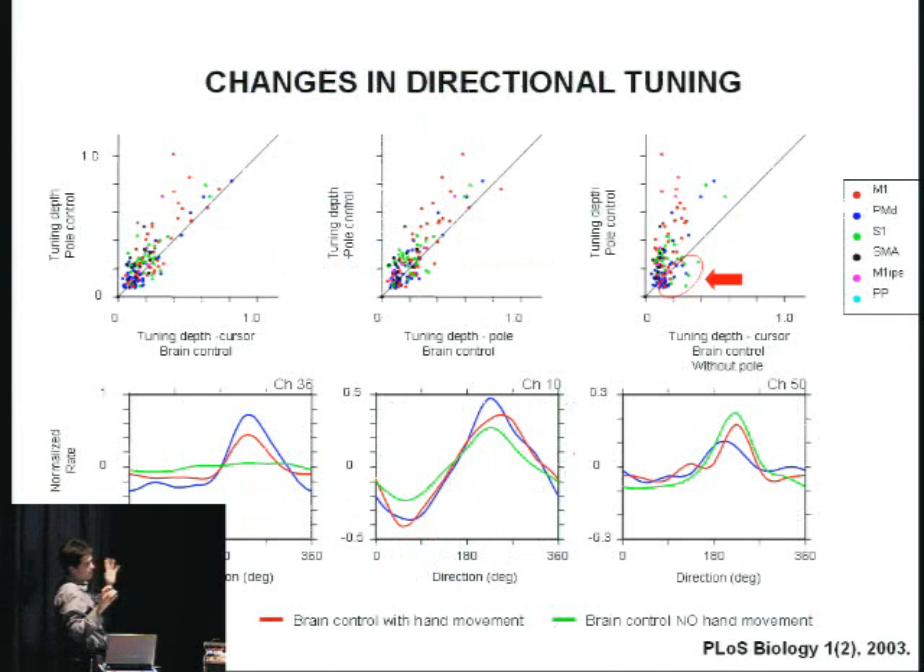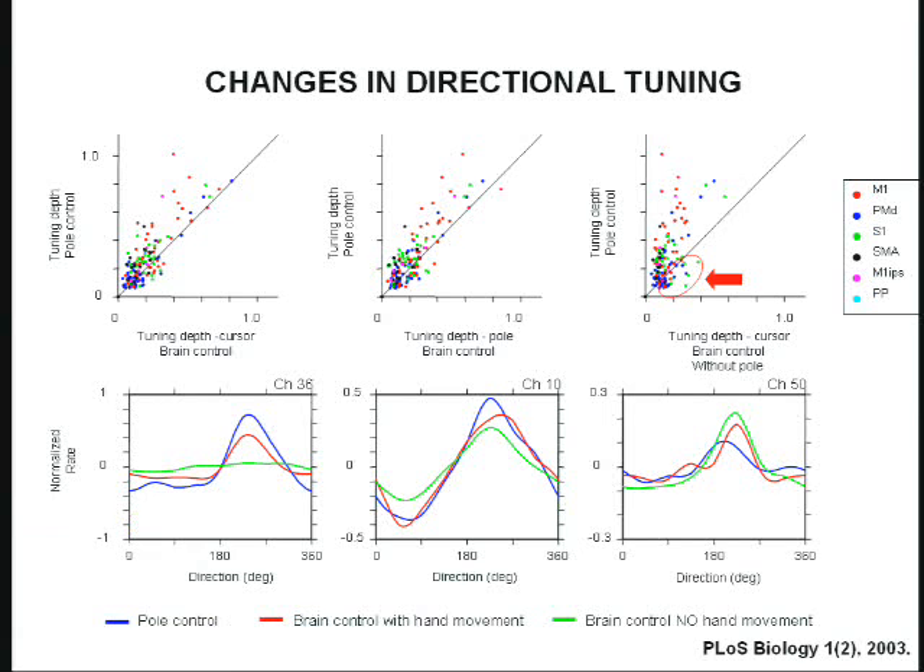Perhaps the most interesting part from the neuroscience perspective is what happens in the population of neurons comparing manual control and brain control. On the vertical axis we have directional tuning depth, the metric we use for all neurons — represented as colored dots for different cortical areas — during manual control, plotted against performance during brain control with no arm movement. Almost all dots fall on one side of the diagonal, suggesting that directional tuning of many cells shuts down in brain control without arm movement. However, about 20% of the population actually has higher directional tuning in brain control than in manual control, suggesting these are the cells doing the job in brain control.